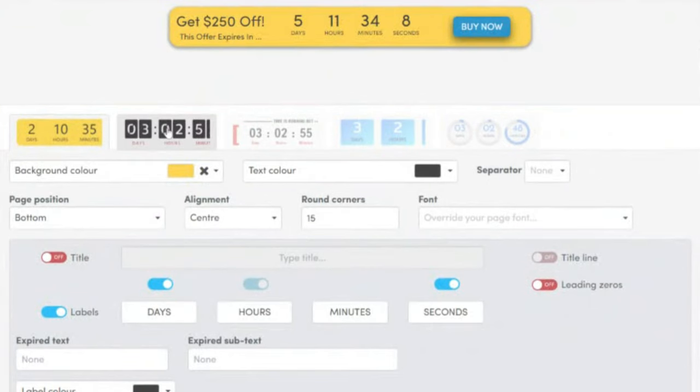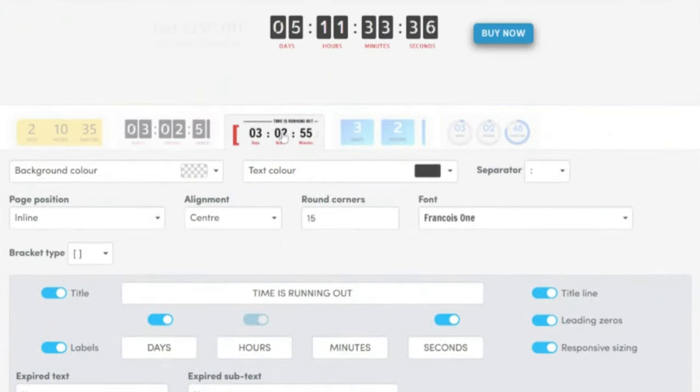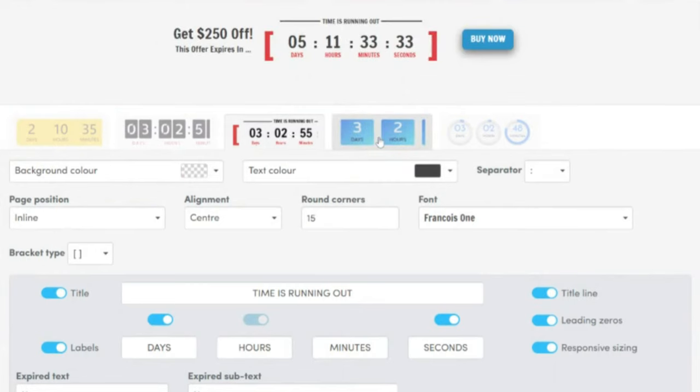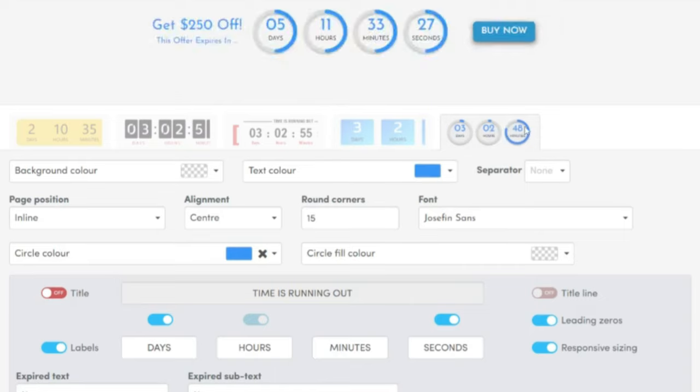I got access to the countdown timers. And immediately as I was creating timers, one of the first things I noticed was that I had four or five different options for the type of timers, but I had very limited options on what timers I could use and how I could customize them.